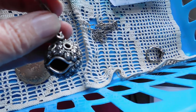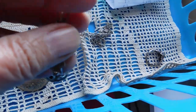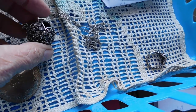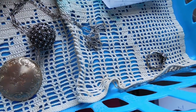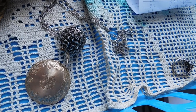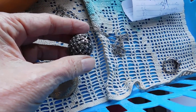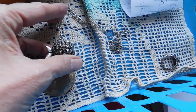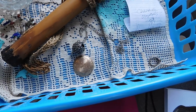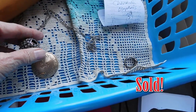Then we have this cute sterling silver fishy Mexican silver piece on a really nice handmade chain — it's a beautiful chain. Both are Mexican silver and both are marked with an eagle. The chain has eagle mark three, and the fish has eagle mark 153 or something like that. I wasn't able to find out anything about the artist — they're both listed in the Bill Hogart book of Mexican marks, but there's no further information. The fishy listed for $58.